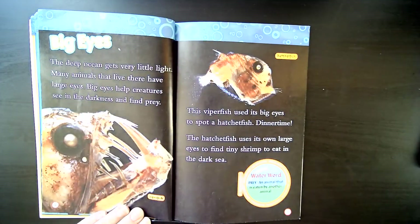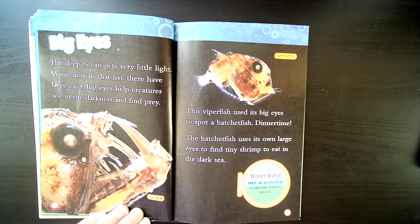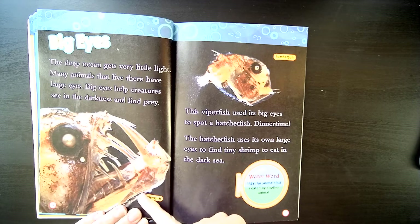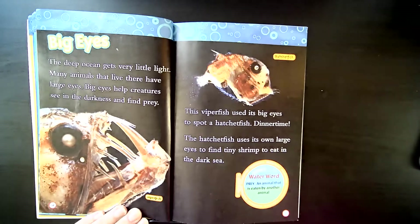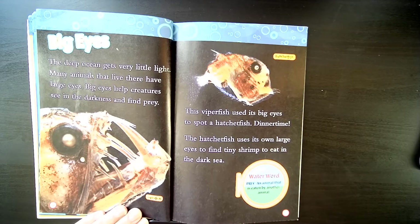Big eyes. The deep ocean gets very little light. Many animals that live there have large eyes. Big eyes help creatures see in the darkness and find prey. This viperfish uses its big eyes to spot a hatchetfish — dinner time! This one is the viperfish, and this one is the hatchetfish. The hatchetfish uses its own large eyes to find tiny shrimp to eat in the dark.